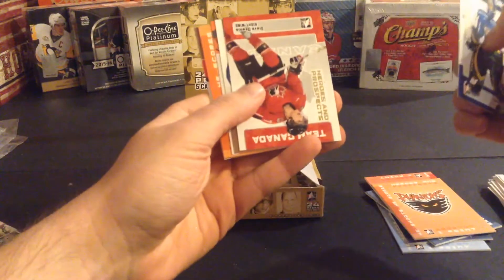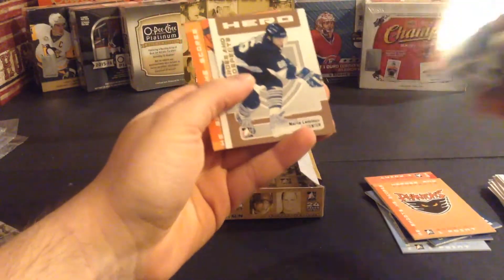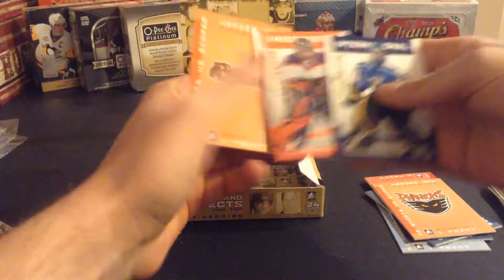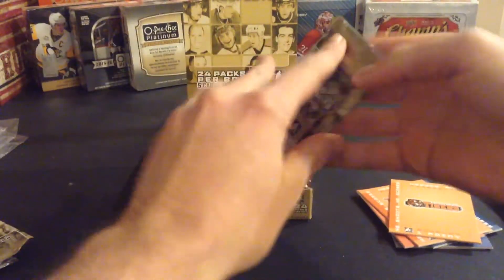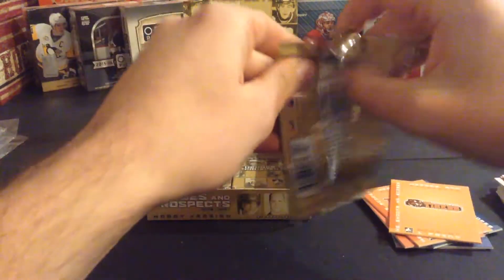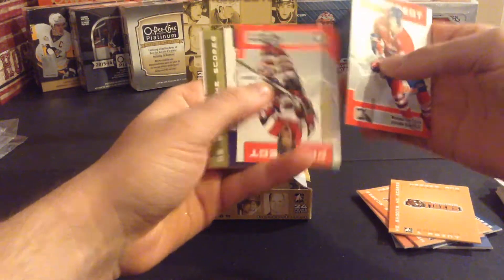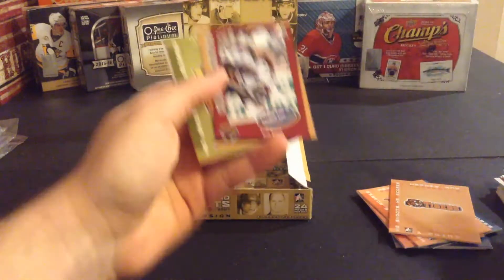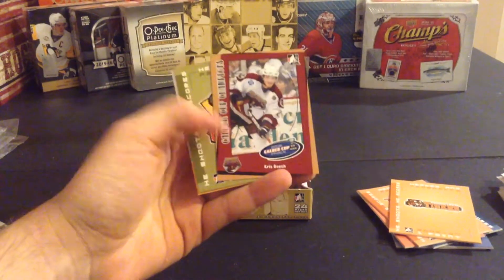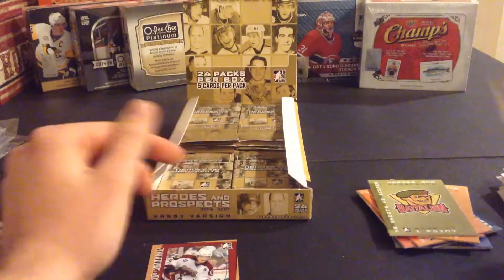Tuukka Rask, Steve Downie, Mario Lemieux, Martin Houle, and Marty Brodeur. Michael Del Zotto, Jamie McGinn, Laurie Tukunen, and a Chris Beach Calder Cup Champions — so that's one of the few inserts in this. I think you get two or three inserts. Stephen Stamkos.